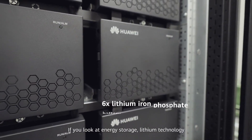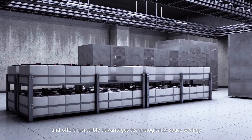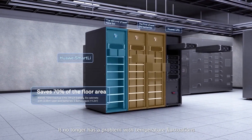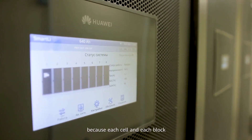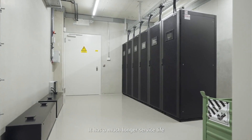If you look at energy storage, lithium technology is now mature, has become attractive in terms of price, and offers incredible advantages technologically. Space savings, no longer a problem with temperature fluctuations, a much higher level of safety because each cell and each block are managed individually.